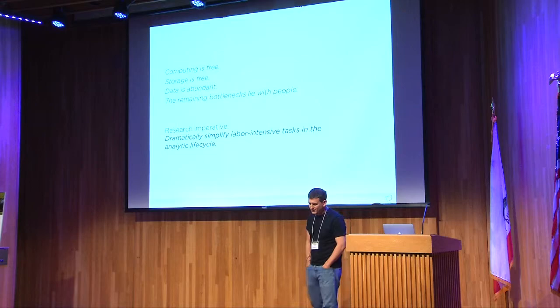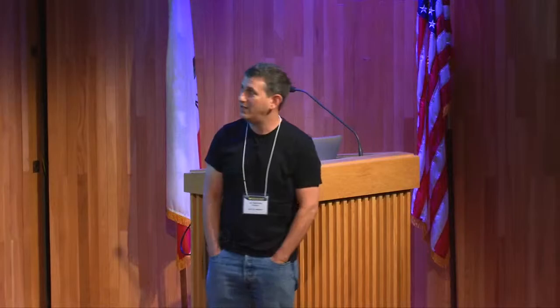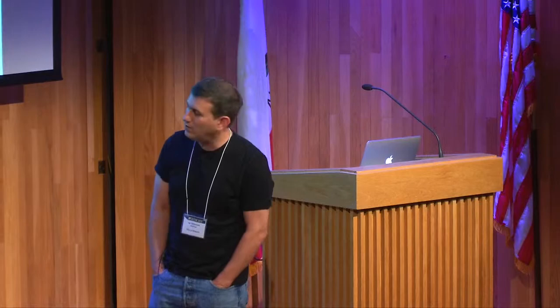It was around 2010 at the time. Computing was becoming approximately free, so making things go faster isn't that much fun anymore. Storage was approximately free, so we could have as much data as we want. Data was becoming increasingly abundant — the generation of data was being mechanized. By 2010, machines were generating data at great volume in a production-line manner. The remaining bottlenecks that were interesting lay with people.